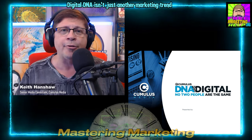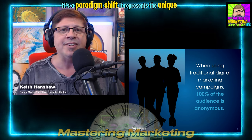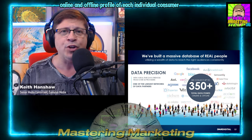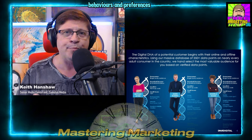Digital DNA isn't just another marketing trend — it's a paradigm shift. It represents the unique online and offline profile of each individual consumer, revealing their interests, behaviors, and preferences.